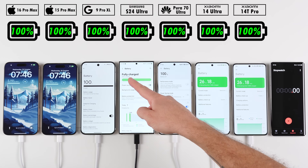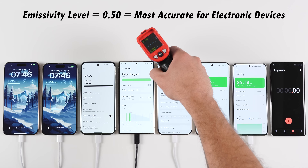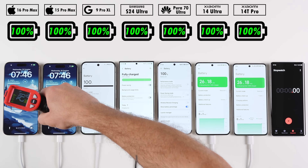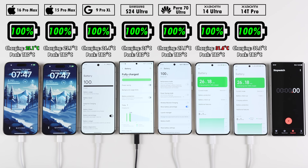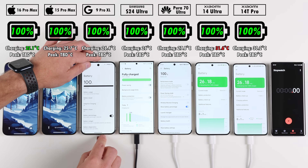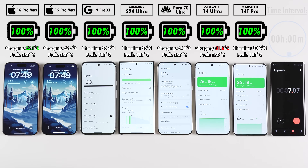Before we get things going, all phones are sitting on 100% and currently plugged in to charge. We'll be testing temperature at each time interval, sitting at a room temperature of around 17 degrees Celsius with the AC on throughout the whole test. Xiaomi's always tend to overheat so we'll have to see what happens. In terms of idle charging temps, the iPhone 16 Pro Max is the coolest and the Xiaomi 14 Ultra is the hottest.